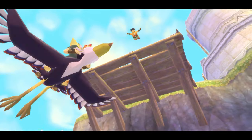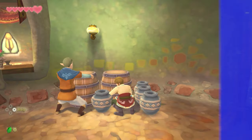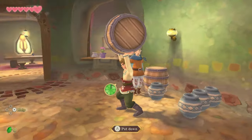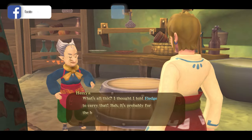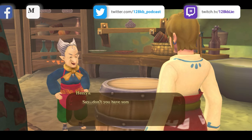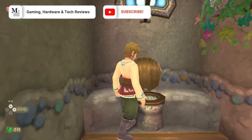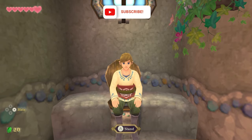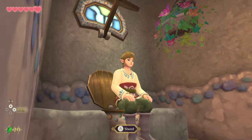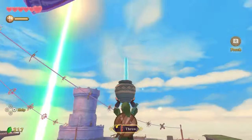Should you buy The Legend of Zelda Skyward Sword HD? Originally launching for the Wii 10 years ago, the game was a success selling 3 million copies worldwide, but now in 2021 with the Switch selling close to 90 million units, many players would have missed the opportunity to experience the first story in the Zelda timeline. Nintendo hope their new HD revision will be enough to entice players to experience Skyloft and the surface.